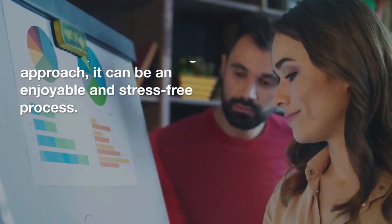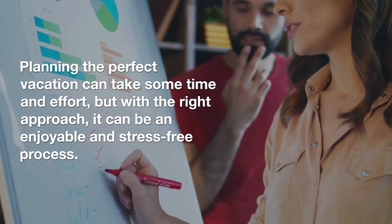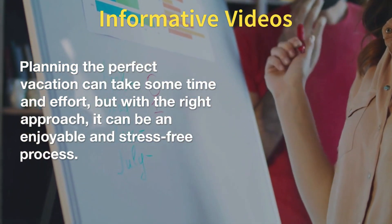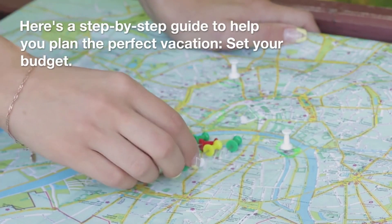How to Plan the Perfect Vacation. Planning the perfect vacation can take some time and effort, but with the right approach, it can be an enjoyable and stress-free process. Here's a step-by-step guide to help you plan the perfect vacation.